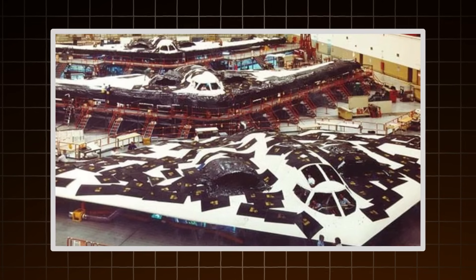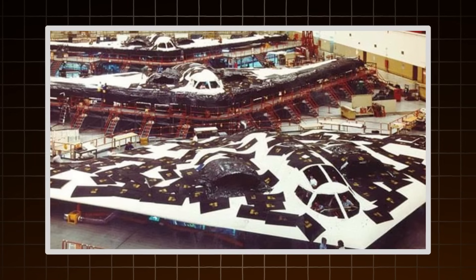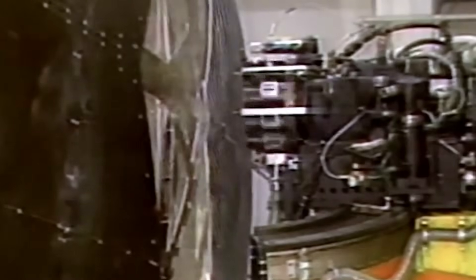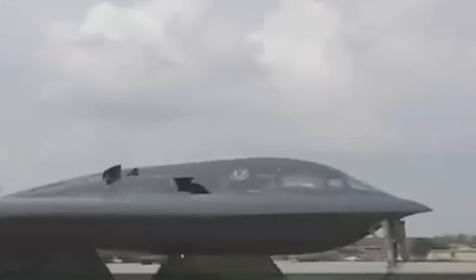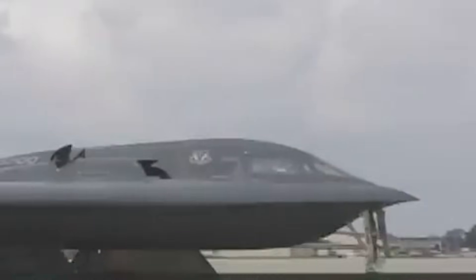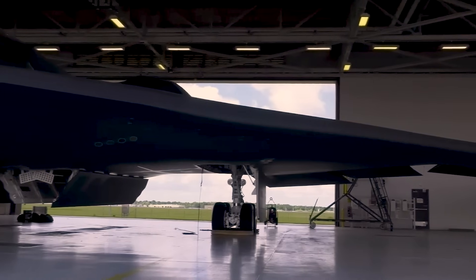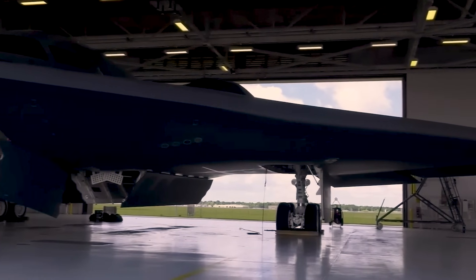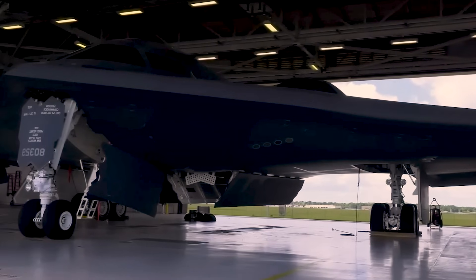The plane came together piece by piece. Subassemblies were built in different locations, each part hidden from the next. When the first full prototype was finally rolled out in 1988, the Air Force only allowed photos from the front. The rear — where the exhaust and engine design were — remained a closely guarded secret. For years, even its existence was denied. But in those darkened hangars, piece by piece, the most advanced bomber the world had ever seen was taking shape.